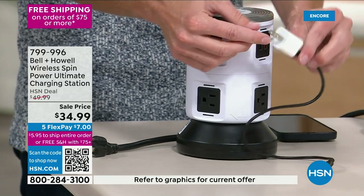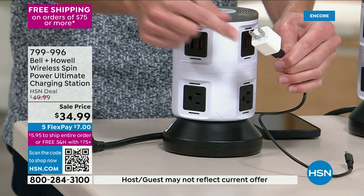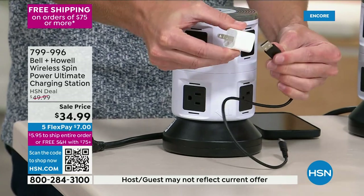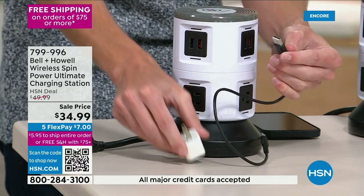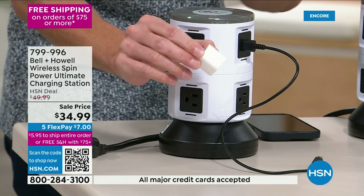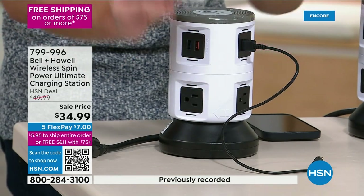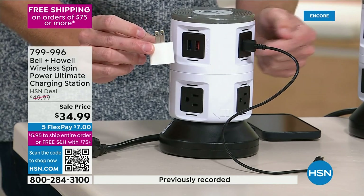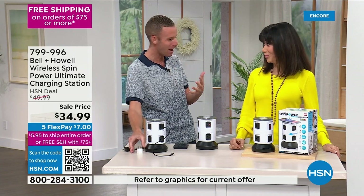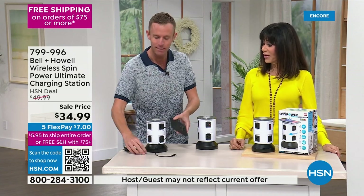Do you see these little brick chargers? These little bricks are slow — and they're expensive. Our USB ports are 2.1 amps versus the standard 1 amp. That means I cut my charging time in half. Every time I plug my phone in, it's going to charge twice as fast as if I'm using a little brick.